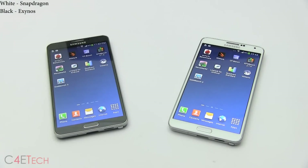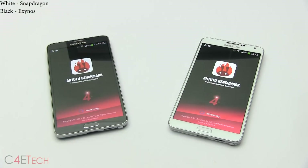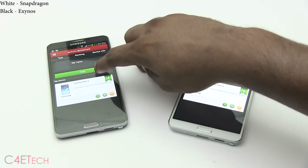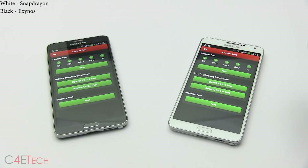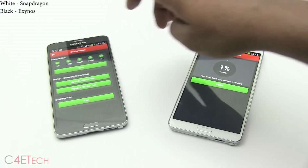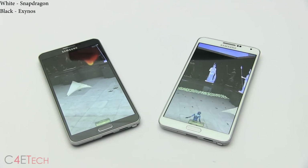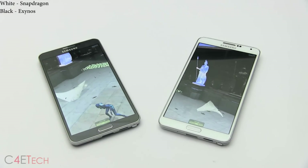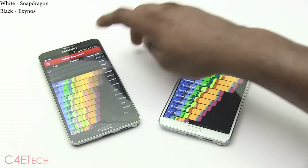The benchmarking apps have been downloaded. Let's quickly start with Antutu benchmark. As you can see, the Exynos variant comes out a little ahead.